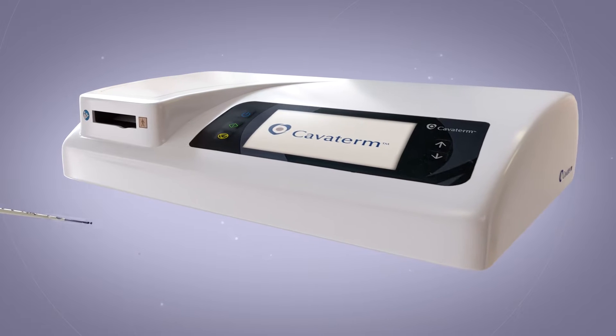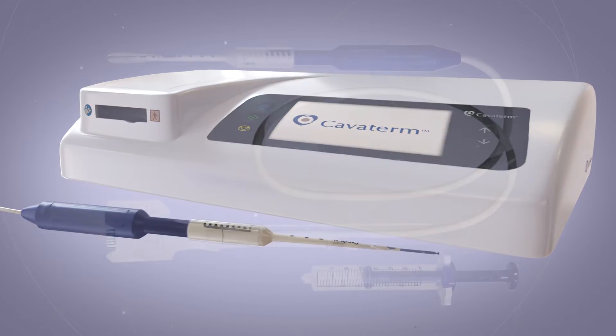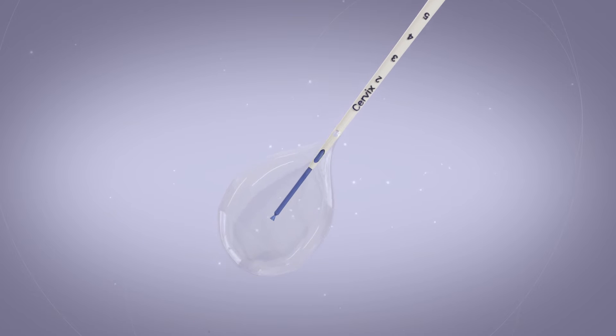The Caviterm system consists of a central unit and a single-use adjustable catheter. The catheter connector is inserted into the central unit. The Caviterm silicone balloon conforms optimally to the uterine cavity thanks to its flexibility.